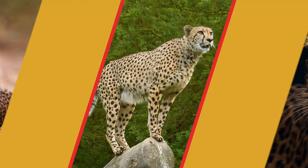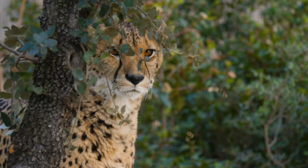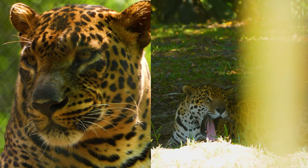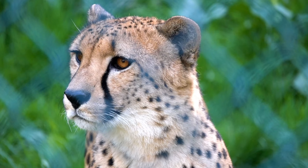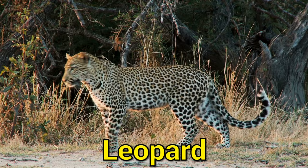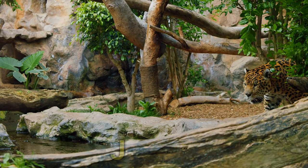Leopard, cheetah, and jaguar. Leopards, jaguars, and cheetahs are all big cats, but they belong to different species. Leopards and jaguars are both members of the Panthera genus, while cheetahs belong to their own separate genus, Acinonyx. Leopards are found in Africa and parts of Asia. Their coat is typically yellow with black spots arranged in rosettes.